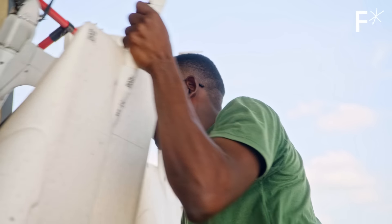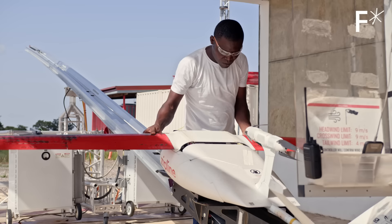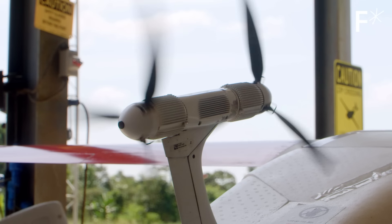A lot of people look at what Zipline does and assume it's total science fiction and it's a decade away, but the reality is actually it's ready today. There's an opportunity to build a totally radically new kind of logistics system for the planet. We wanted to build the first logistics system that would serve all people equally.